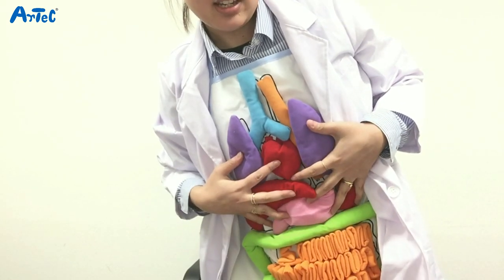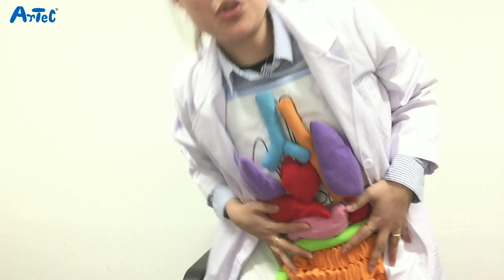With this product you'll be able to learn the names, positions, shapes, and the roles of each organ in your body.